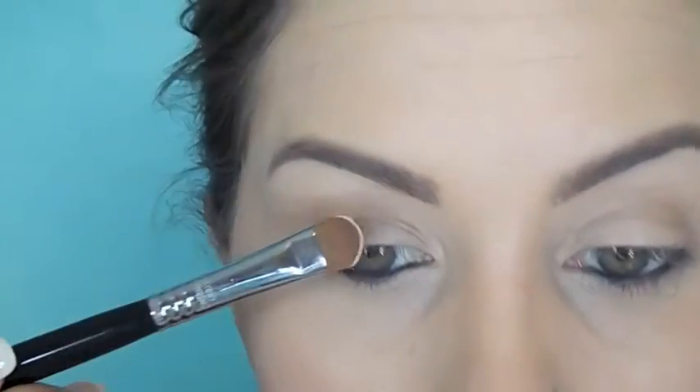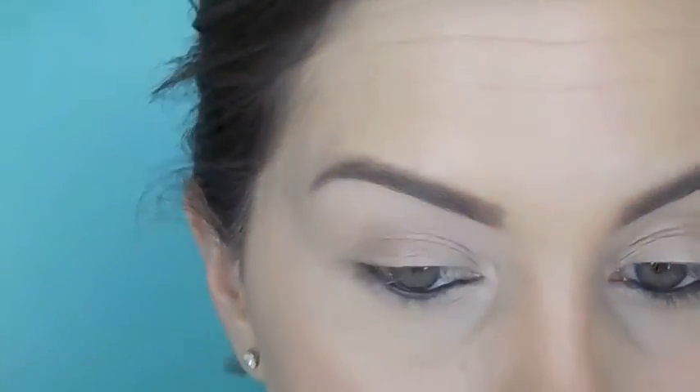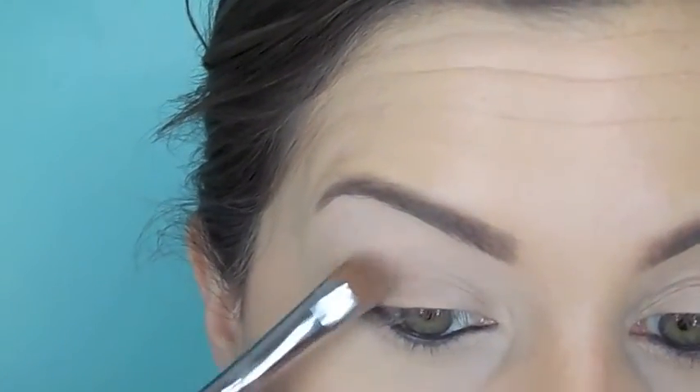As I mentioned earlier, I'm going to be using the new Chocolate Bon Bons palette by Too Faced. I'm just starting off with the shade Divinity and putting this all over the eyelid to give us a nice even base.